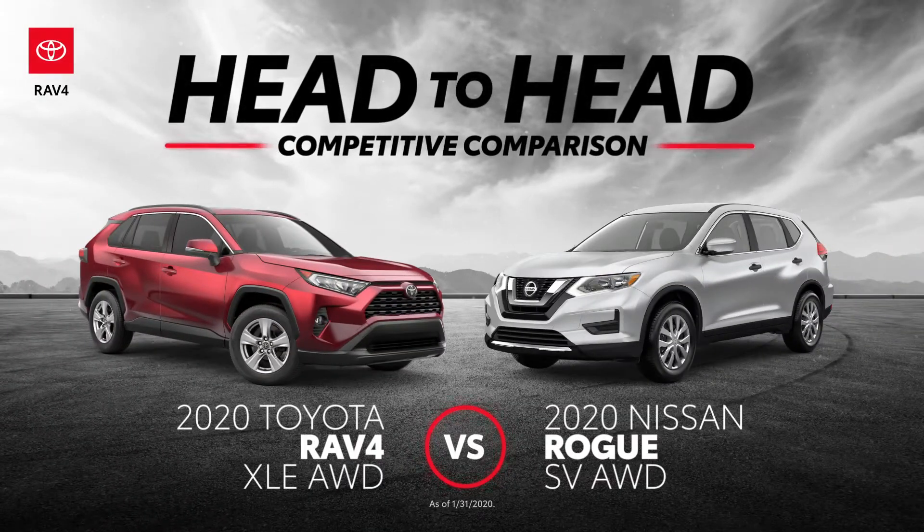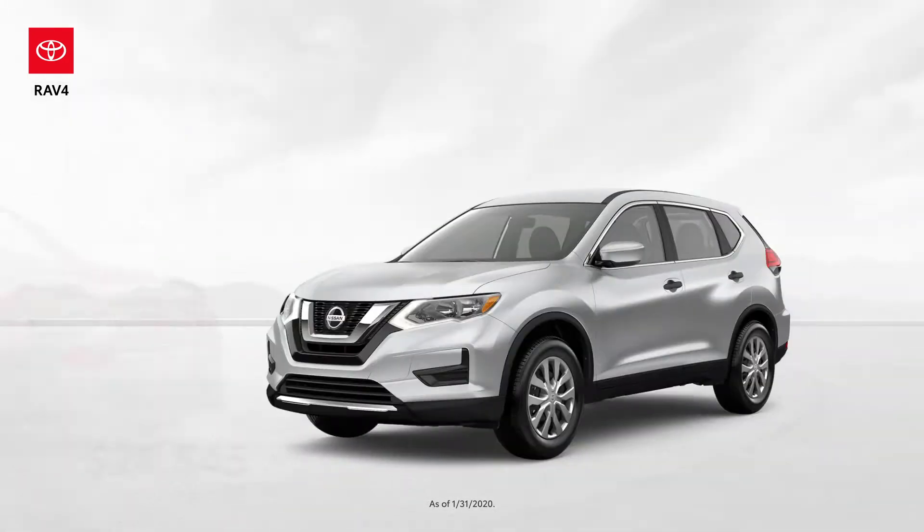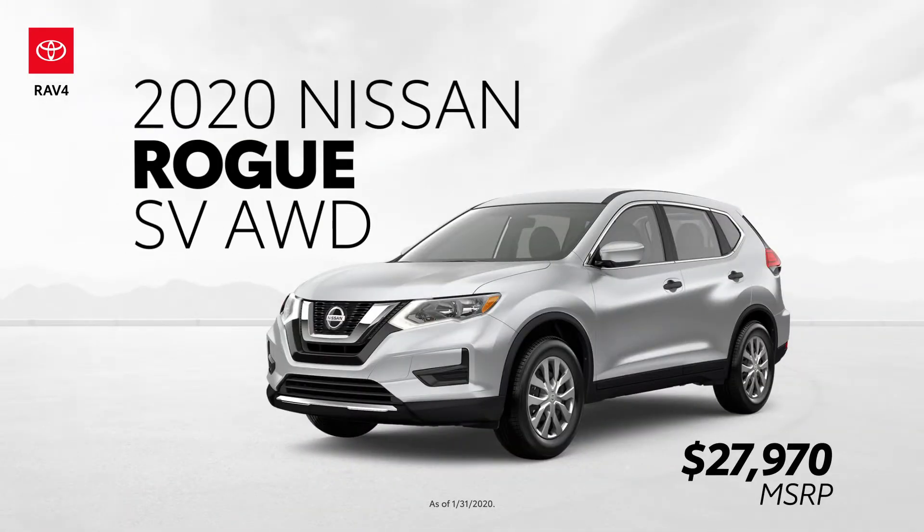This head-to-head video will review five advantages that the Toyota RAV4 XLE all-wheel drive has over the Nissan Rogue SV, also equipped with all-wheel drive.